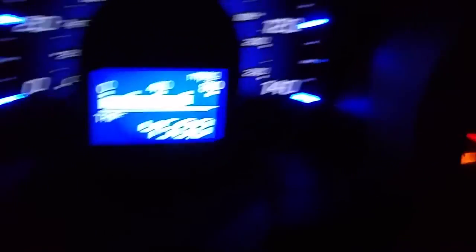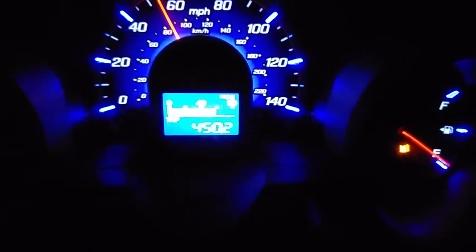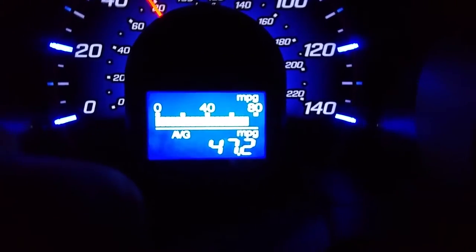450 miles. Gas is getting low and I'm getting a little nervous — I'm not 100% sure how accurate all this is. Getting 46.8 miles per gallon. I'm trying to go as slow as possible. You can see there's nobody on the road so I'm not really offending anybody. 470 miles — 40 miles of driving on the gas light. Keeps on getting lower but I'm up to 47.2 MPG.